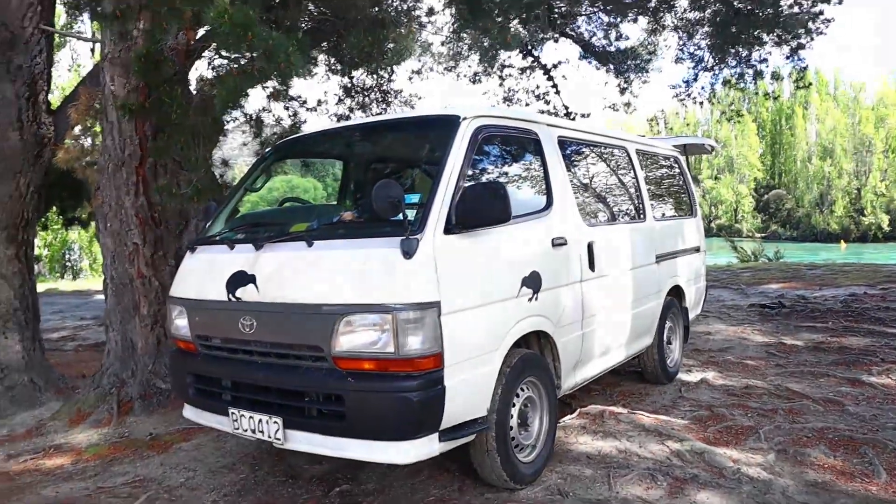Hi guys, welcome back to another video! I've got a highly requested video today — it's going to be a van tour. Some of you may know we moved into our van recently and we've been living in it for about two to three weeks now. We are absolutely loving it. We're currently in New Zealand, traveling around the whole country, and it's absolutely epic.